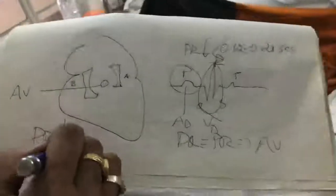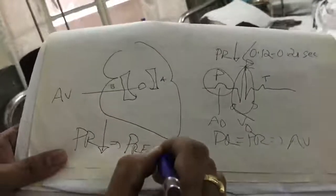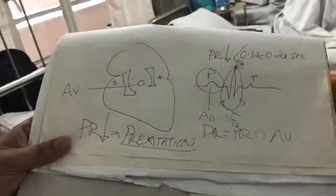The PR interval represents the AV conduction time — the time for the impulse to pass from atria to ventricles. This is one of the important protective phenomena, where atrial impulses are filtered through the AV node before going to the ventricles. We need this 0.12 to 0.20 seconds. If somebody has less than 0.12, we call it pre-excitation — premature excitation of the ventricle.